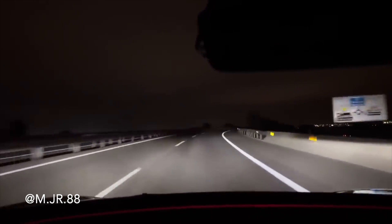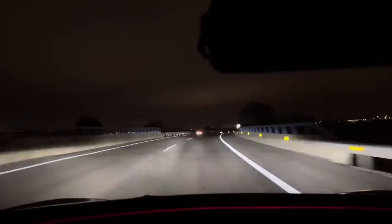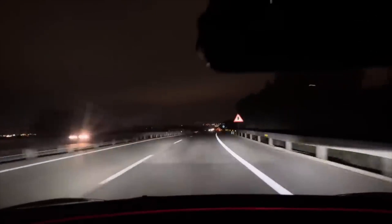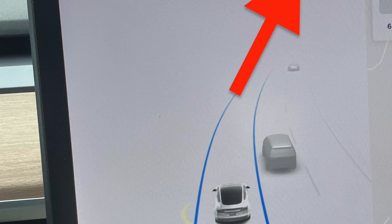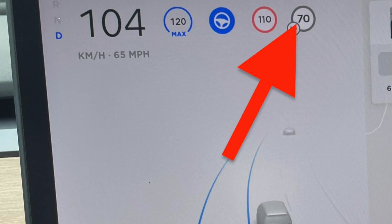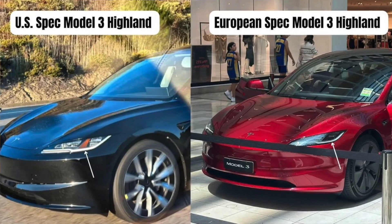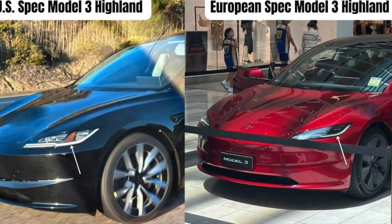Some options are currently limited through software and will eventually be enabled through a later software update, but they would be for the European specific model — that would be the adaptive headlights, the rear fog lights, and also the speed chime limiter. Those are a couple of things we won't be getting in the U.S. The U.S. does have one difference, and that would be the amber reflective lights inside of the headlight housing.